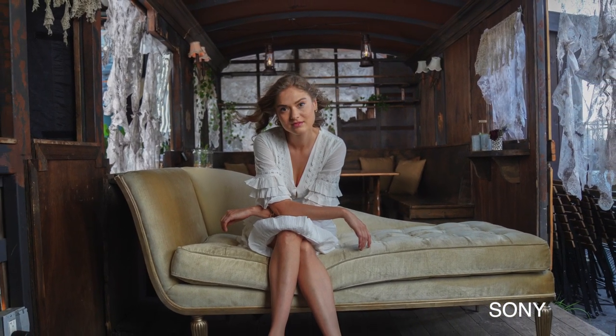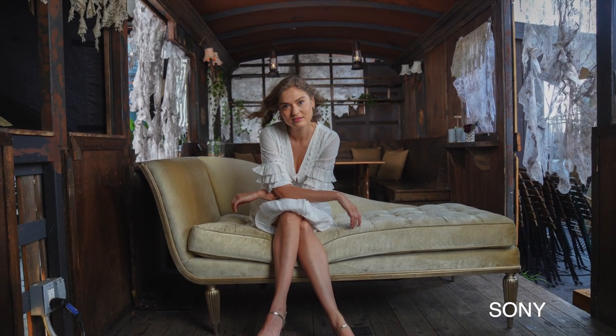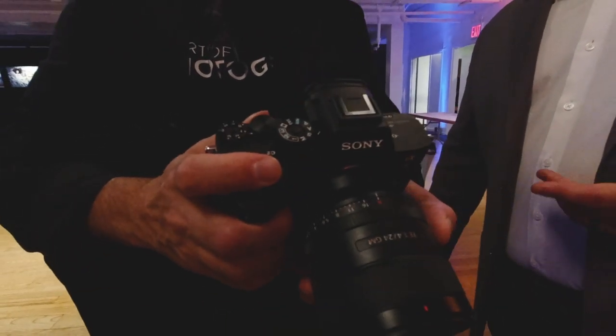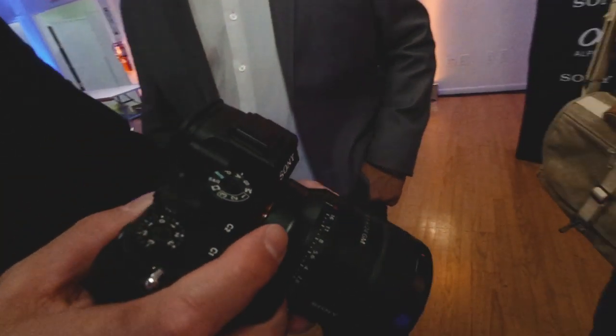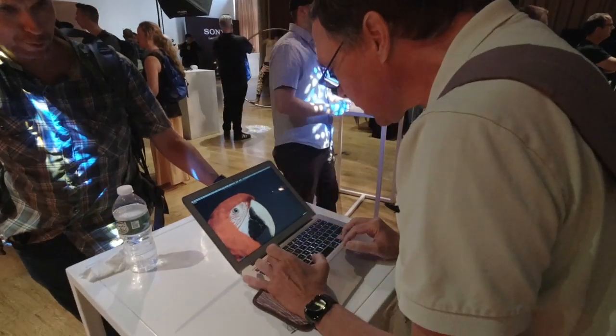The a7r mark 4 is astounding — I found nothing to complain about and no faults, though I only used it for a couple of days. If Sony sends me a unit I will do a full review, but so far I'm loving what I see from the mark 4.